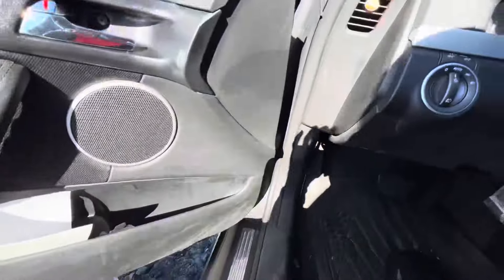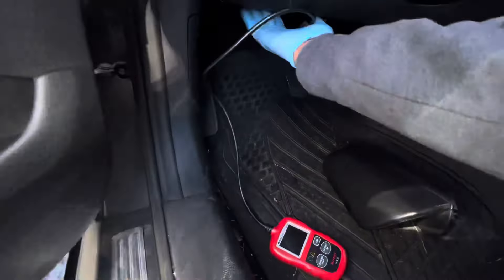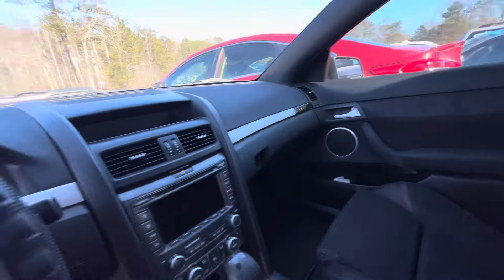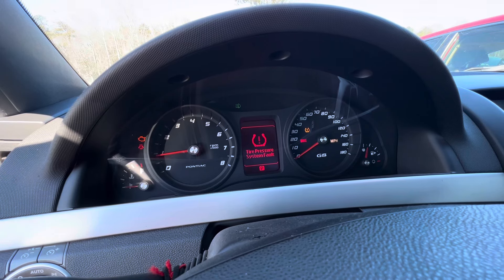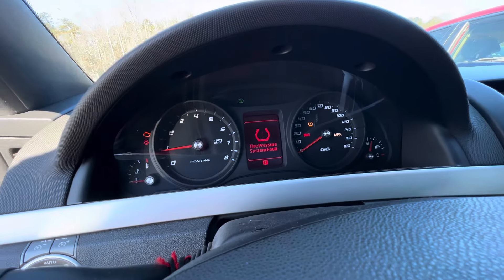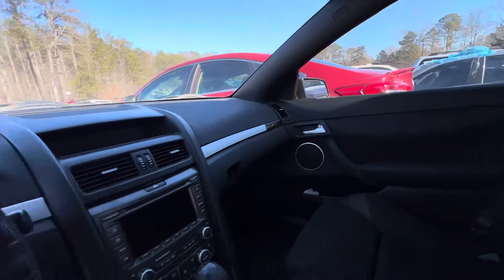Scanning the check engine light. If y'all want this scanner, look in the description below. We got two codes — throttle pedal position sensor and engine oil pressure sensor. I don't like buying cars with too many codes, it just doesn't do it for me anymore. Mine was just the beast — mine had a sunroof, I don't even think mine had a sunroof. But this is a salvage one here.